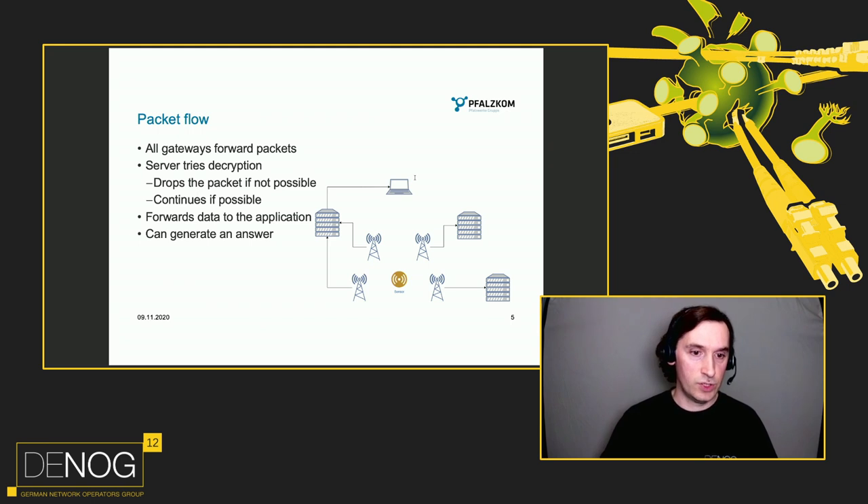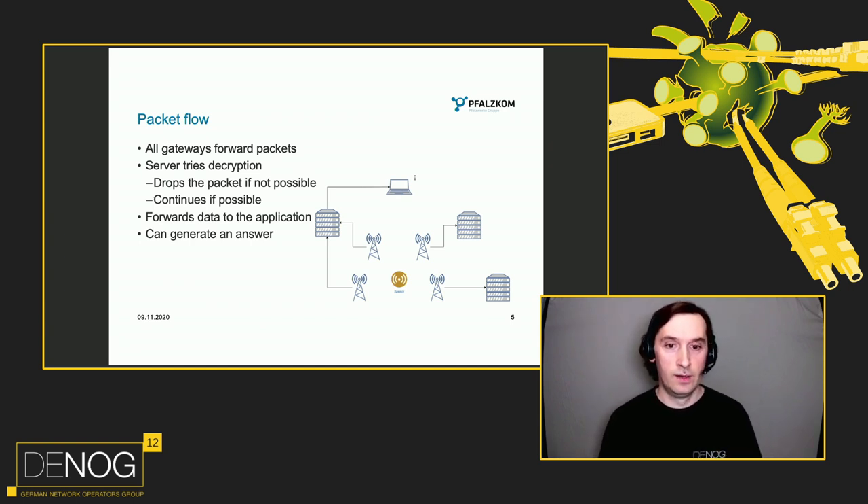The packet flow is pictured on the right. The sensor sends out its data, all gateways in the region receive this data and forward it to their respective central server. The central server decides if the packet can be decrypted because it has the key. If it can't be decrypted, it's not for that network and the packet is discarded. If decryption is successful, it forwards the data to the selected application server — sometimes on the same network if the network and application server are integrated. The application can generate an answer or more data for the downlink, but it does not have to. You can also generate data packets for sensors when they are not actively sending, but this doesn't make sense for battery-powered sensors.